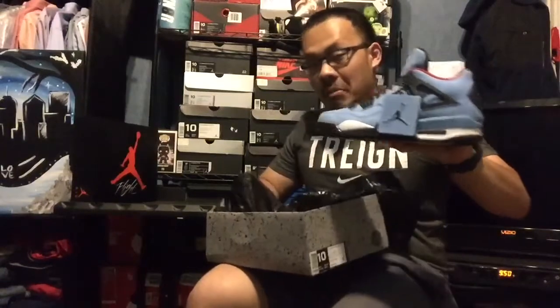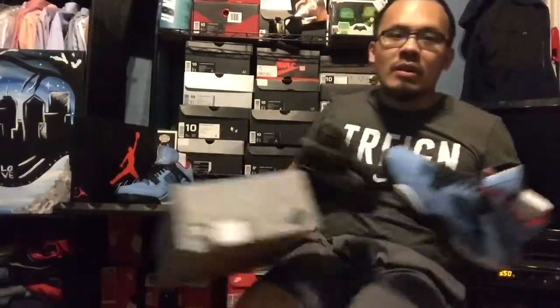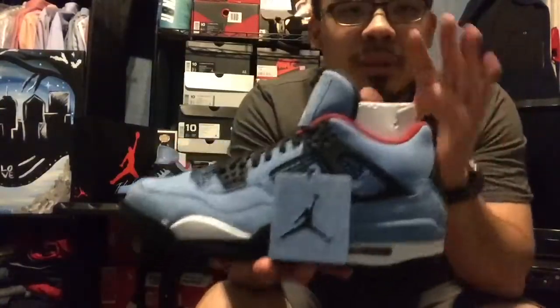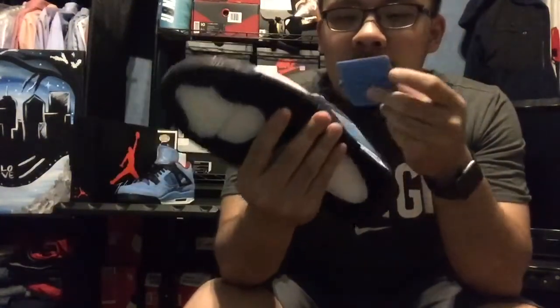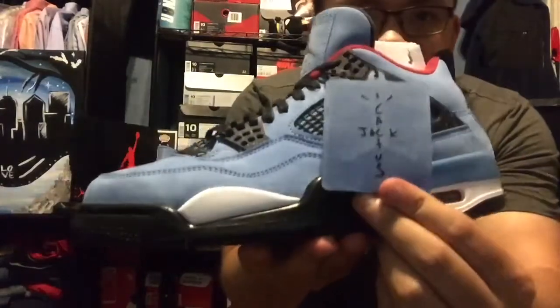I gotta say, these are the top pickup of the year — these have to be the top Jordans of the year. Let me know if you agree. Nice touch on the box: got the Cactus Jack logo right here.